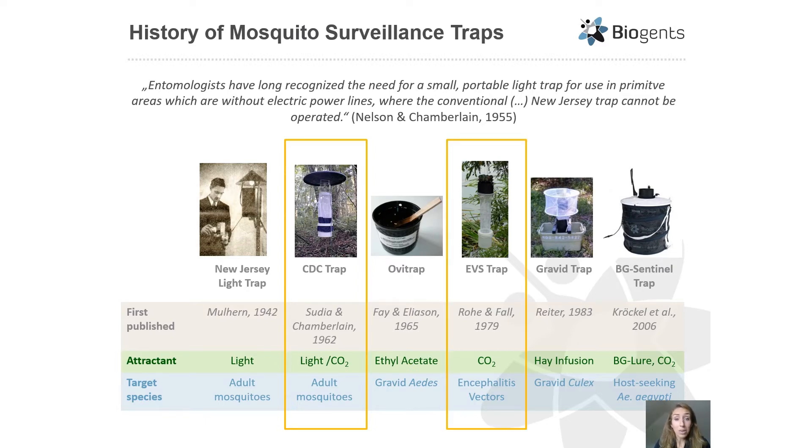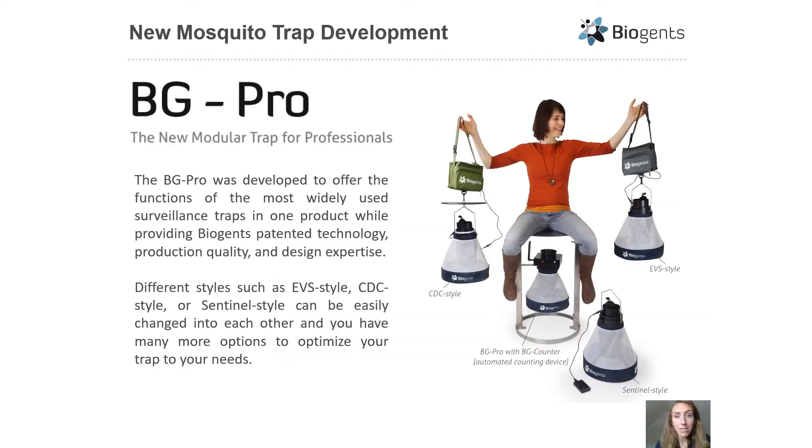Together with the EVS trap and the BG Sentinel trap, these are the most commonly and widely used traps for adult mosquito surveillance today. Biogens has recently developed a new modular mosquito trap called the BG Pro, which was developed to offer the various functions of these widely used surveillance traps while providing patented technology, higher quality parts, and design expertise.